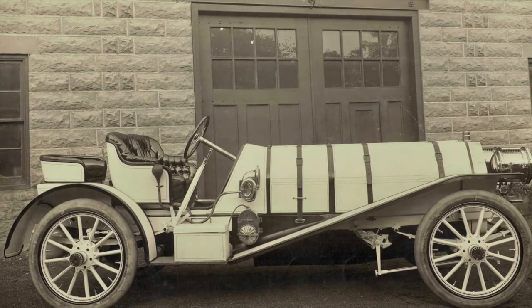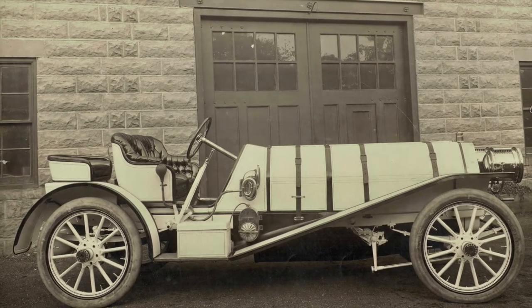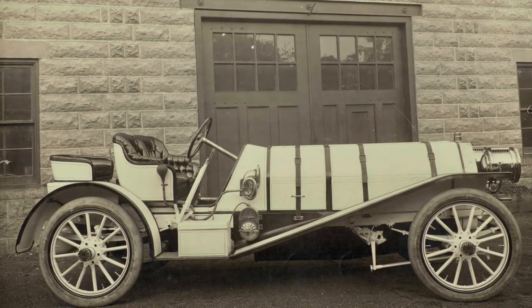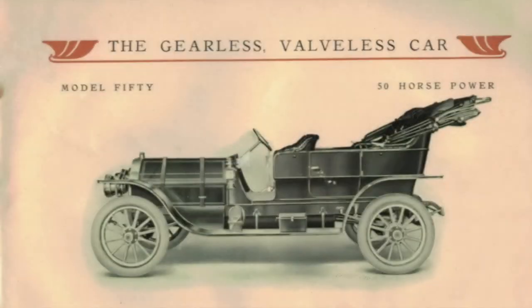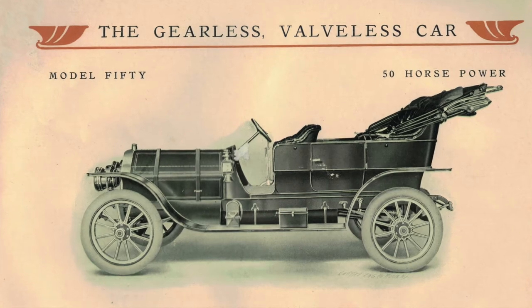Founders I.L. Fairbanks and L.A. Burley seemed committed to producing a Gearless Automobile. This was perhaps a competitive marketing mechanism, or maybe just to be different, or maybe because of their belief in the Gearless concept.